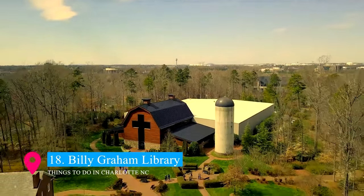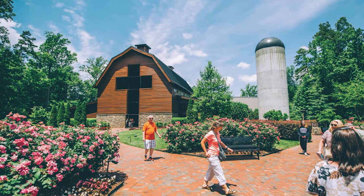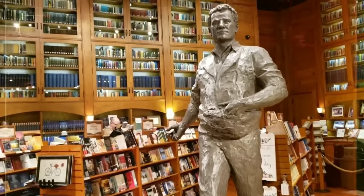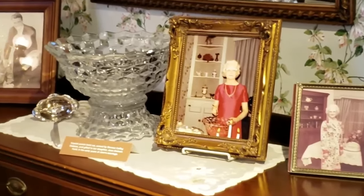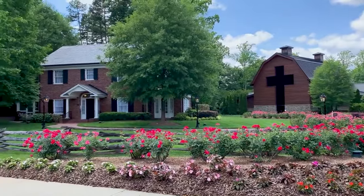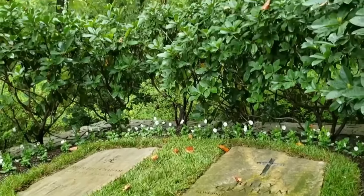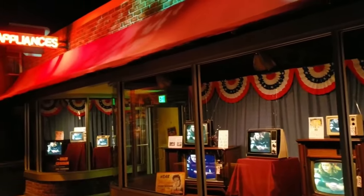Number 18 on our list is the Billy Graham Library, a tribute to the life and legacy of the renowned evangelist. This library isn't just an archive of books — it's an experience. Visitors can explore exhibits on Graham's life, his global ministry, and his impact on world leaders. Set on picturesque grounds, the library includes Graham's childhood home, a prayer garden, and a bookstore, offering a reflective journey through his inspiring life story.